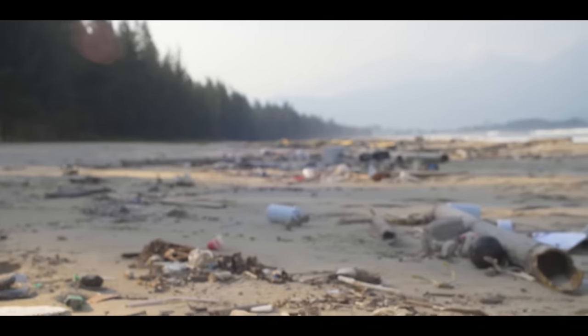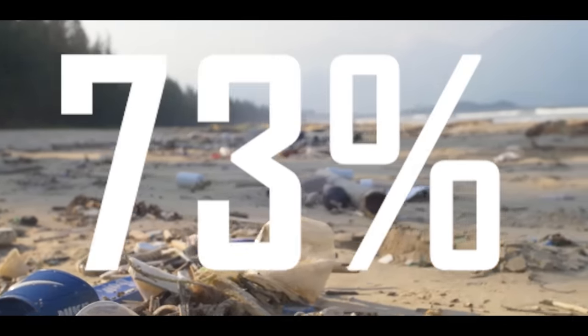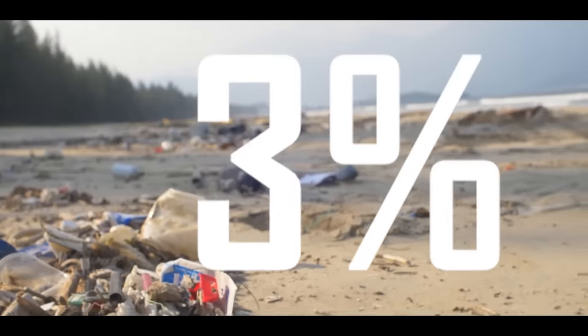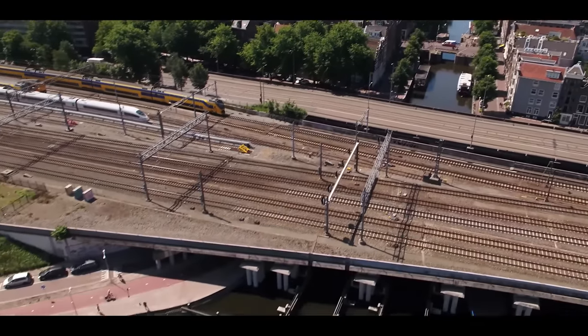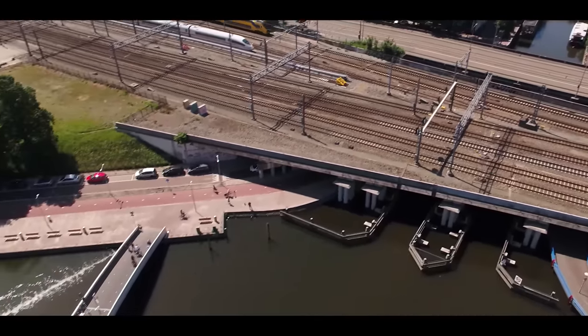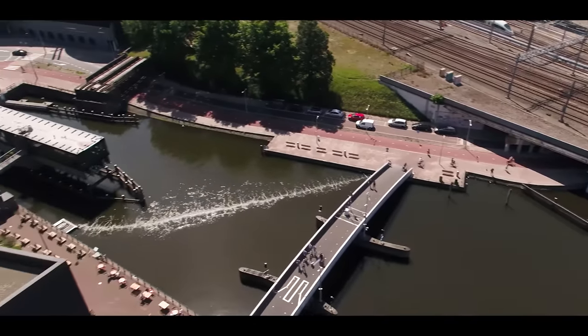On top of that, National Geographic has estimated that 73% of beach litter worldwide is plastic. So in response to these problems, cities, companies and individuals have taken the initiative to find solutions, and this is a perfect example of that.